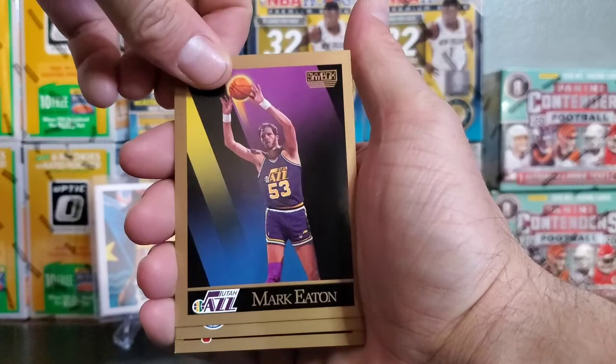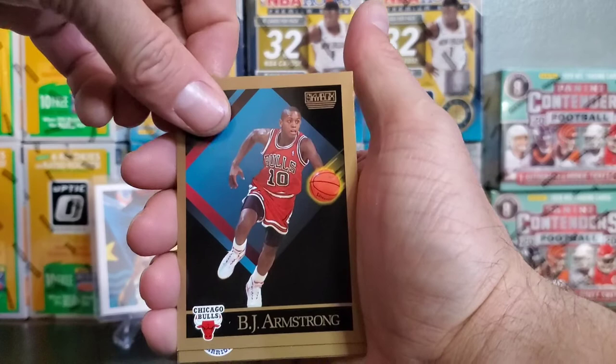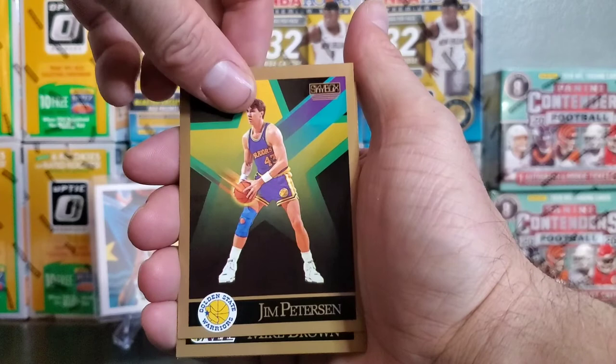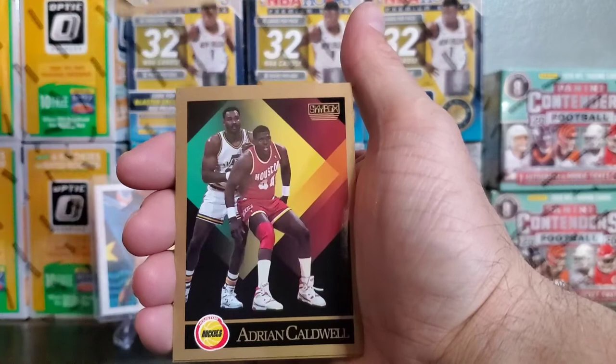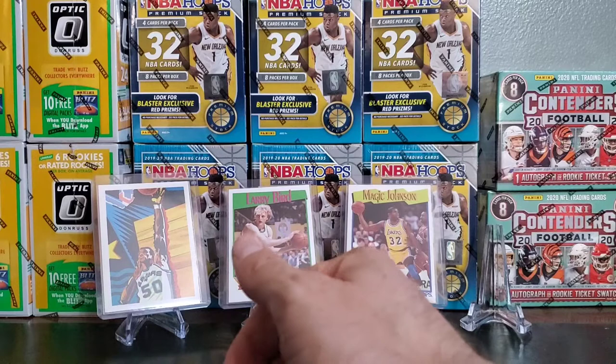BJ Armstrong — remember him in that doc, BJ getting bullied around. Jim Peterson, Mike Brown, Adrian Caldwell, Mark Jackson. That is the last card on that pack — little Mark Jackson action, little BJ Armstrong. I think he got bullied one too many times. That again was a Skybox pack. Really nice, really colorful cards.